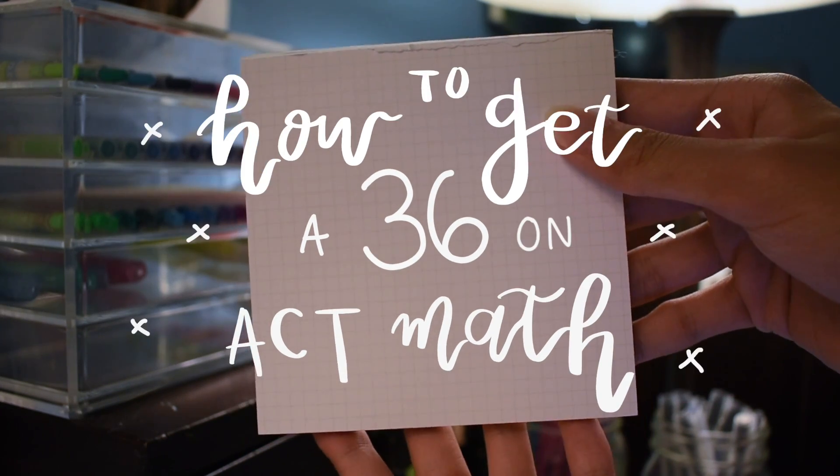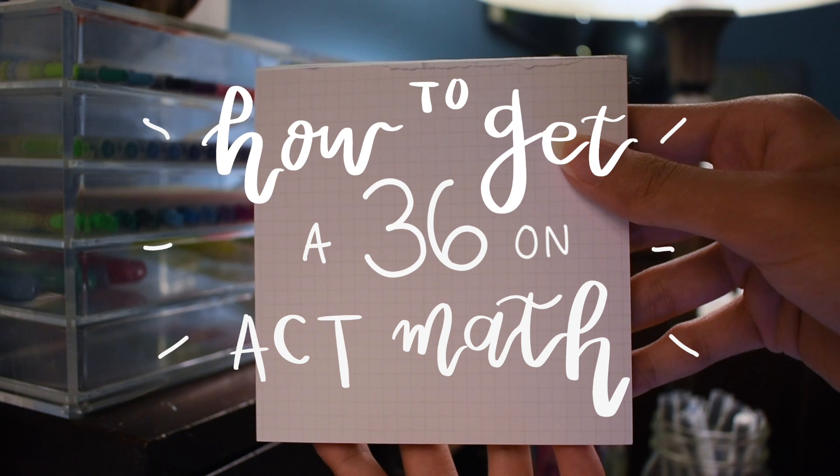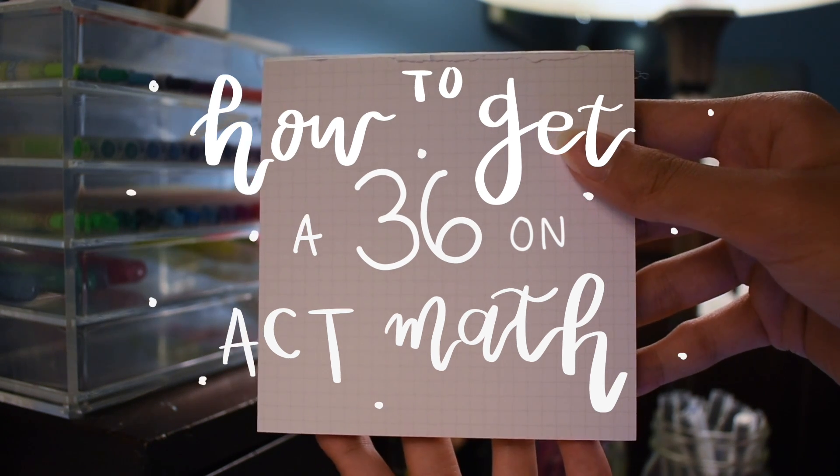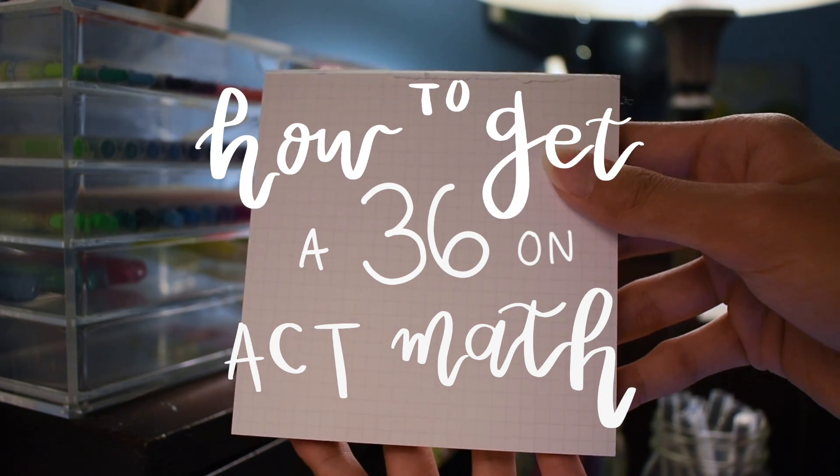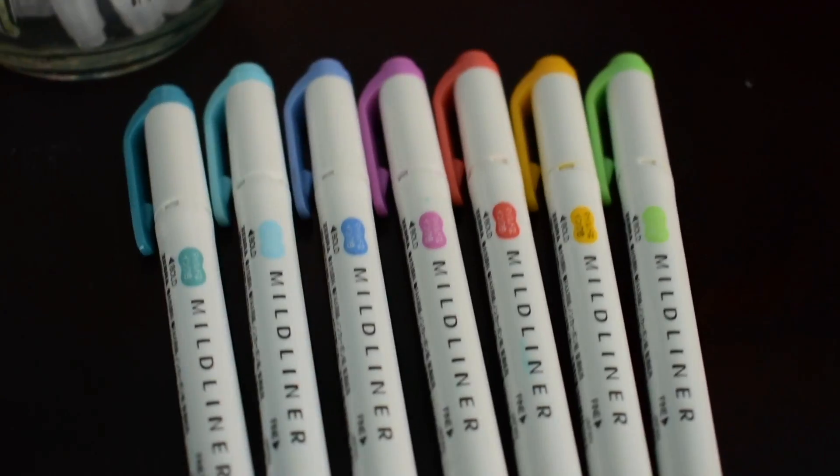Hi study buddies, so today I'm going to share my experience on how I got a 36 full score on the ACT math portion, and I'm also going to go through a few tips on how you can improve your own ACT math score.